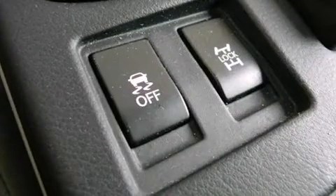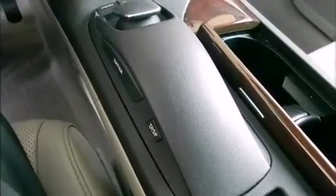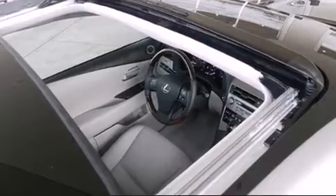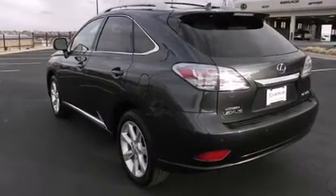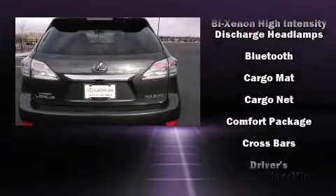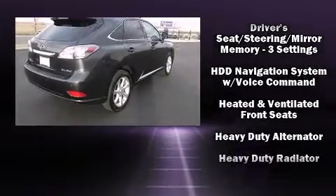It distinguishes itself from the competition with features such as heated and ventilated seats, front fog lights, a power rear cargo door, and power seats. Audio features include a CD player with MP3 capability and 12 speakers, ensuring optimal sound no matter where you're seated.